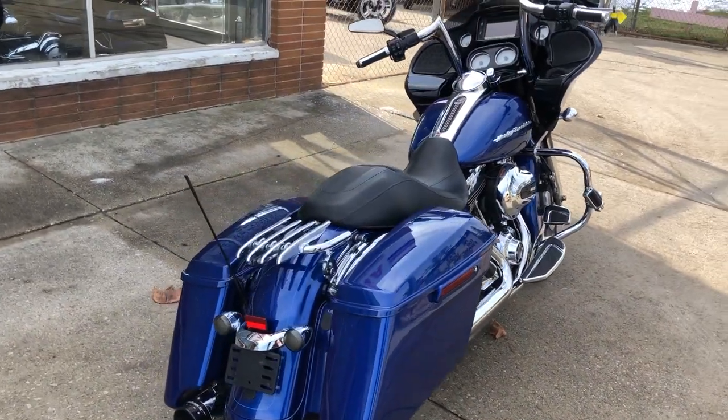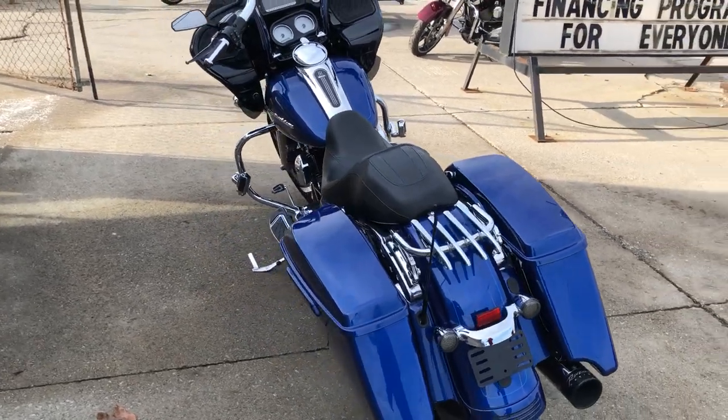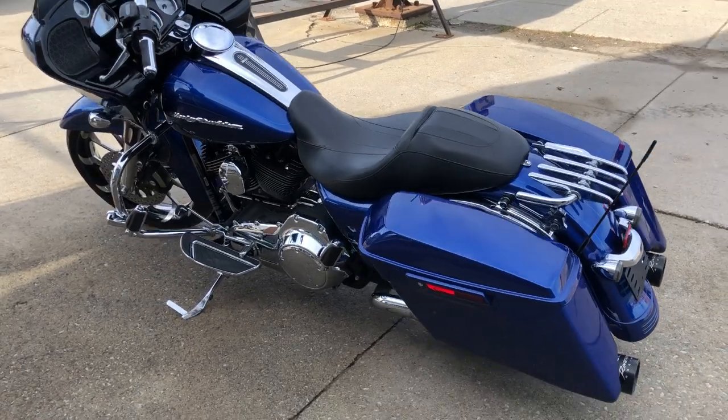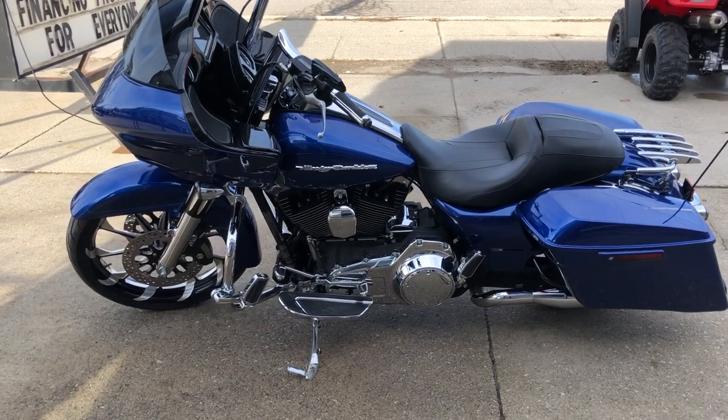It's got that 21 inch custom mag front wheel, chrome fork tube, billet upper tube cover, extended saddlebags, 12 inch handlebar risers, and that beautiful oversized LED screen with navigation and upgraded floorboards.